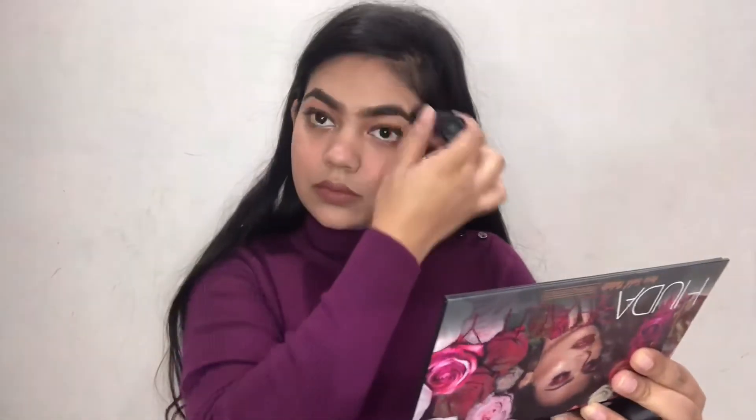For the last step I'm taking the translucent powder by Sugar and going all over my face to set all the concealer. Because it's translucent I can go over the blush too and it won't look cakey. Then I'm taking the highlighter stick by Sugar — it looks very natural, like you're illuminated from within. It's a beautiful highlighter you must try if you haven't already.